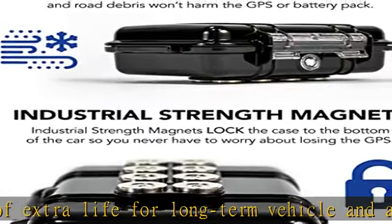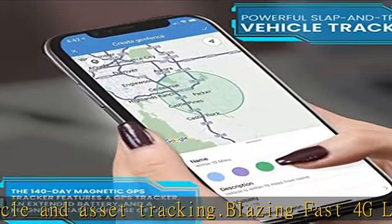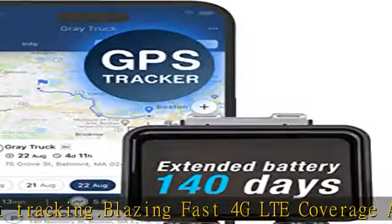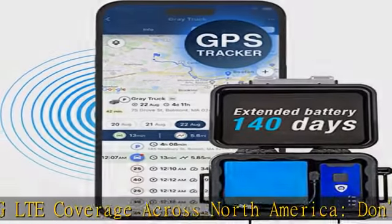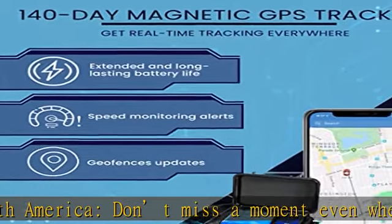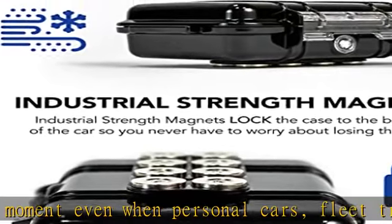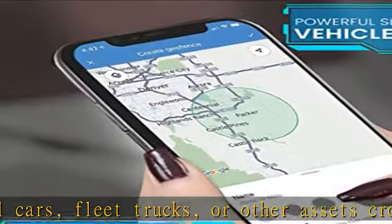Tough and rugged slap-and-track design — avoid the time and hassle of installation under the dash or hood. The magnetic case is quickly placed under or on top of any vehicle and starts reporting immediately. The waterproof magnetic case is designed to house the 4G Spark Nano 7 and the extended battery inside. Attach it to your vehicle or company asset without drilling holes or any complicated installation.